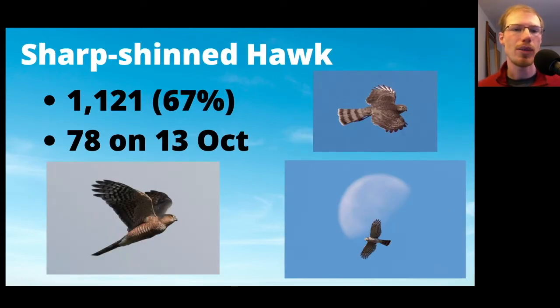Sharp-shinned Hawks came in at 1,121, only about two-thirds of the average. The high count was 78 on October 13th. We kept saying to each other at the beginning of the season, where are all the sharpies? They just had a really slow start and never caught up to where they should be, so the total ended up being a little low.